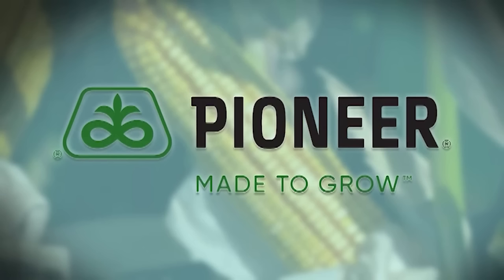Our FFA Chapter Tribute is brought to you by Pioneer — developing new generations of seed innovations for new generations of farmers. Pioneer: what's next happens here.